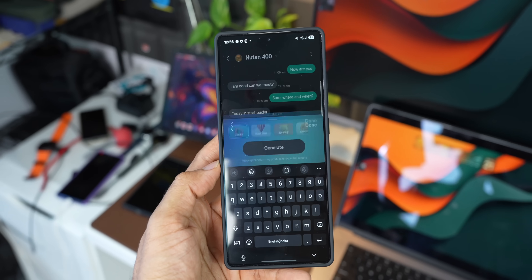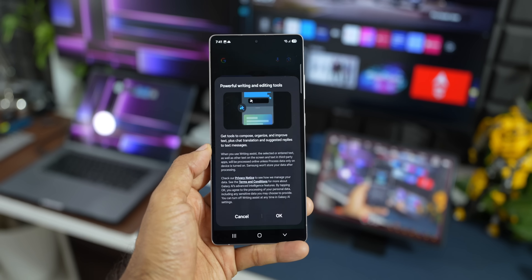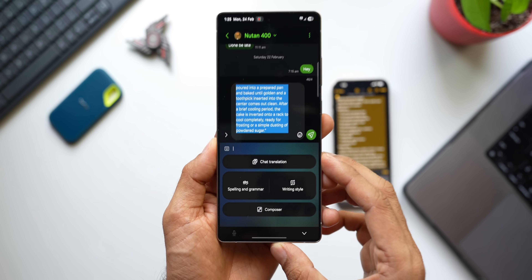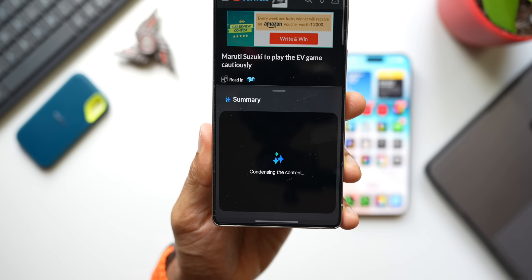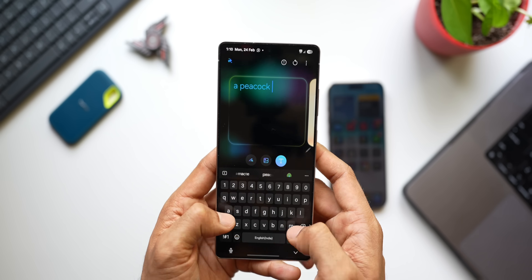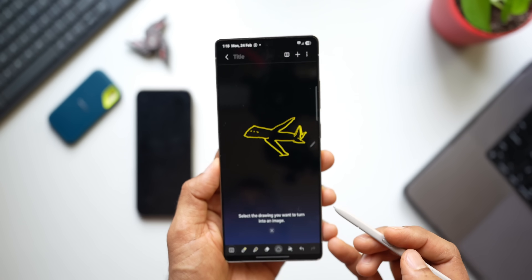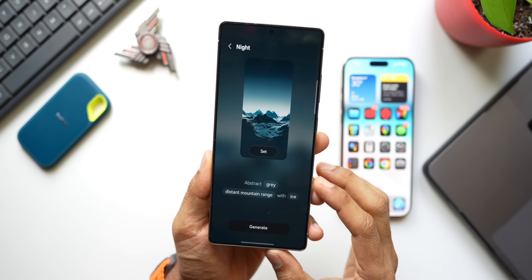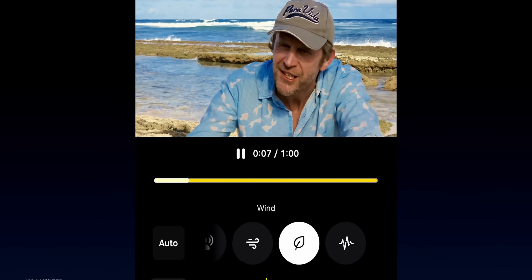Samsung's Galaxy AI also includes transcription of voice and call recordings into text, Browsing Assist on Samsung Internet, Photo Assist for reimagining images by moving or removing people and objects, Drawing Assist to transform sketches into art or turn photos into cartoons and paintings, Now Brief for personalized daily briefings, and Health Assist features. It's a complete AI suite on the S25 Ultra, whereas the iPhone 17 Pro Max offers more basic AI features — not bad, but not as advanced.